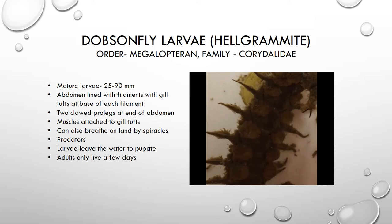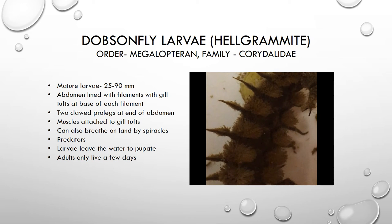The dobsonfly larvae are predators — they will eat other macroinvertebrates. You can see it's got a good set of jaws on it, and if you try to pick up a large one, you might get pinched by it. When this organism is ready to become an adult, it will leave the water to go through a pupa stage, and then it will emerge as the adult dobsonfly.